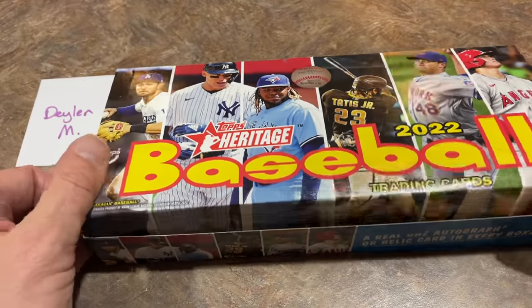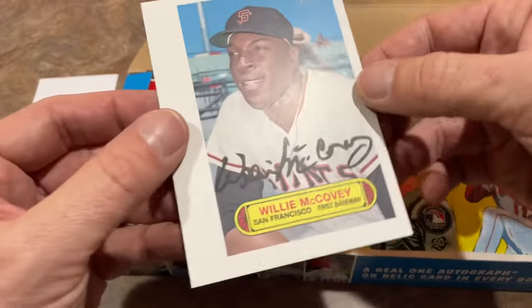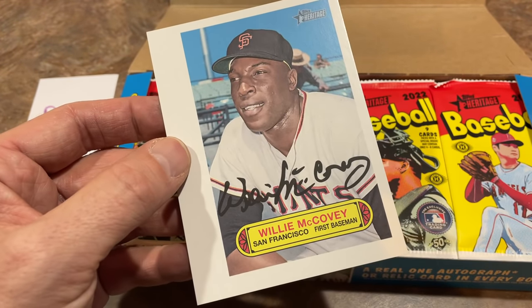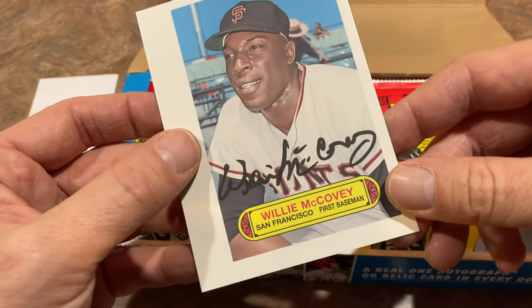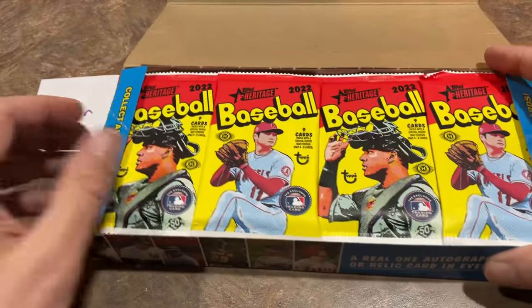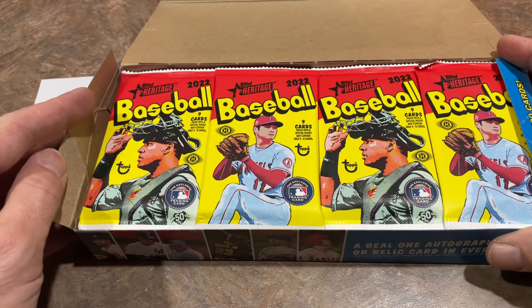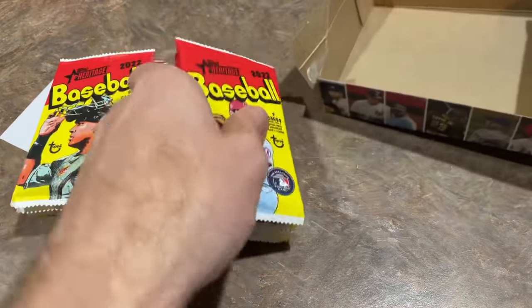Inside each of these boxes you're going to see a box topper — they're either going to be a poster or an oversized card. Here we get a Willie McCovey. That's not an actual on-card auto; it would be pretty cool if it was. It's a 1973-style super-sized card of Willie McCovey, Hall of Famer — not a real auto. A little something extra for those folks buying a box.